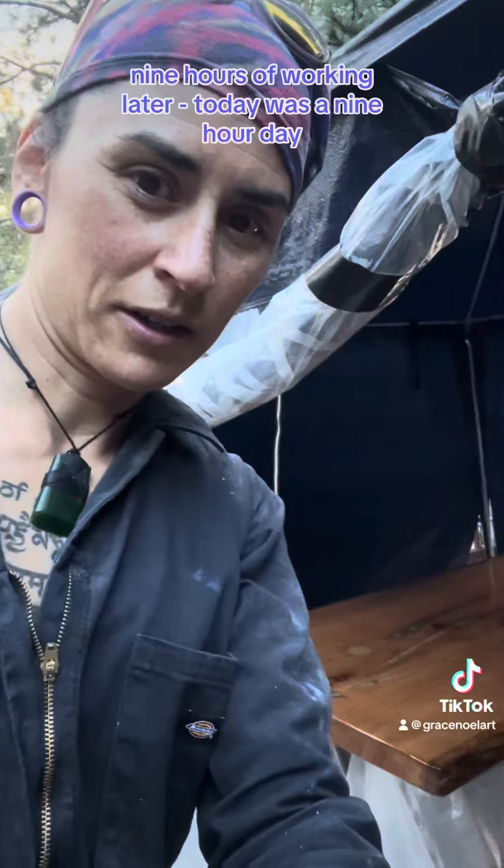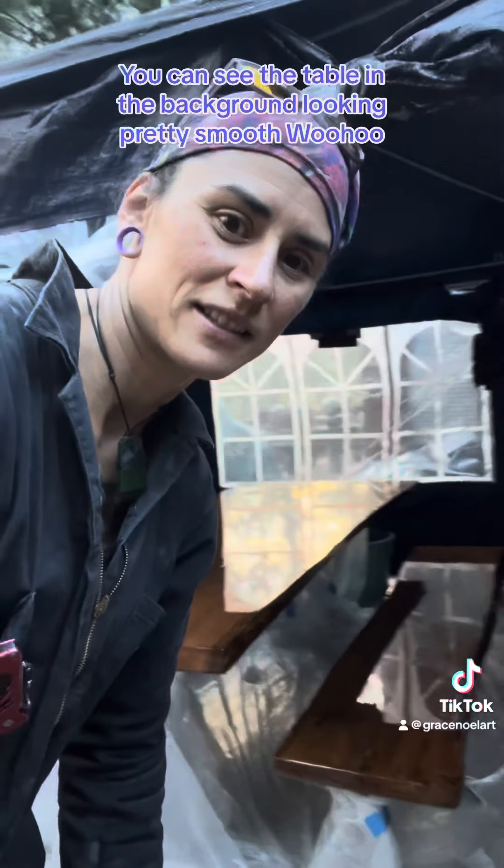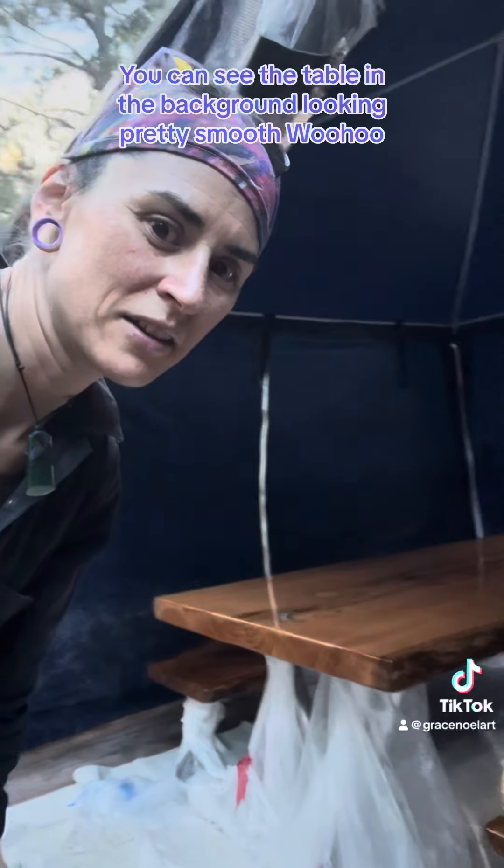Nine hours of working later — nine-hour day — you can see the table in the background. Looking pretty smooth!